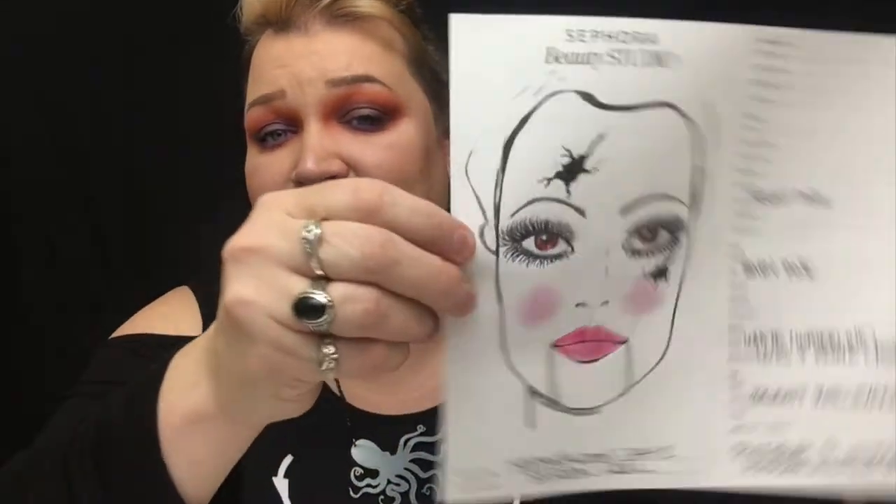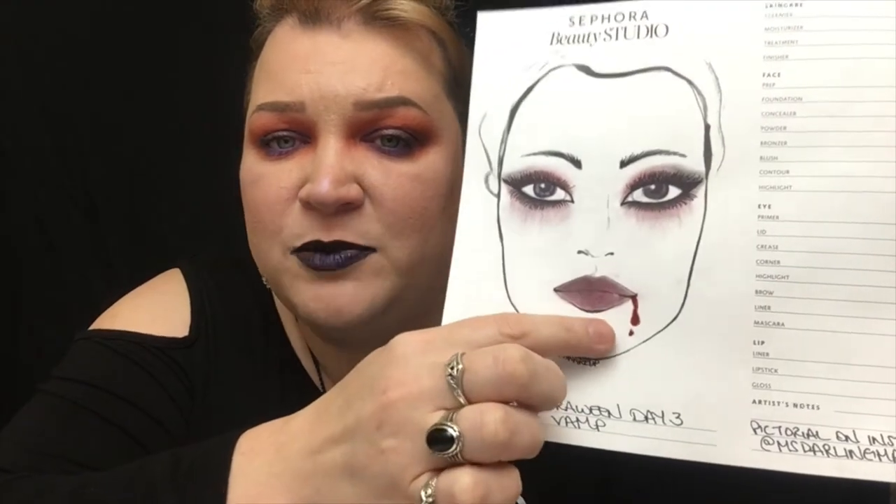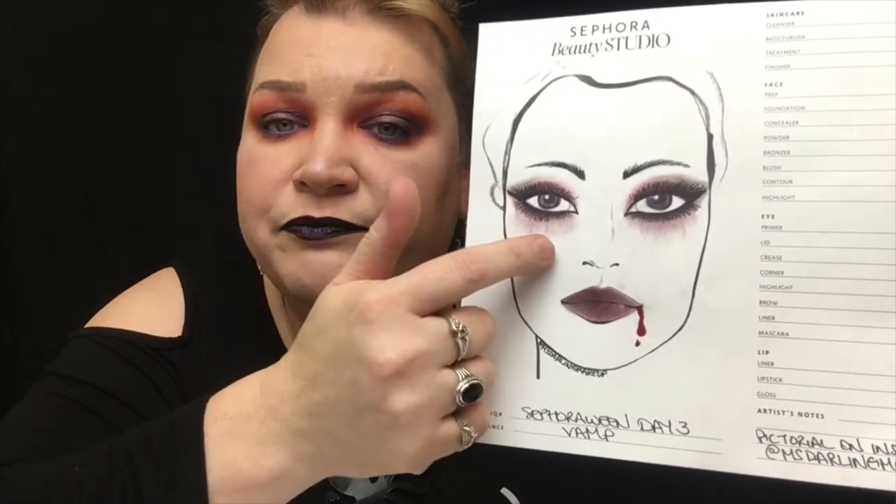Day two is a broken doll: orange rounded cheeks, puppet-style lines, broken spots, big doll lashes. You can whiten your waterline to make your eyes look bigger, lots of lashes, baby pink lid, bright pink blush, and over-exaggerated bright red lipstick. Day three is a vamp — definitely harder to draw. She has little fangs, blood dripping from the mouth, a burgundy red shadow with black on the outer corner, and red vein-like marks coming down under the eyes, plus a neck tattoo of my Instagram handle.